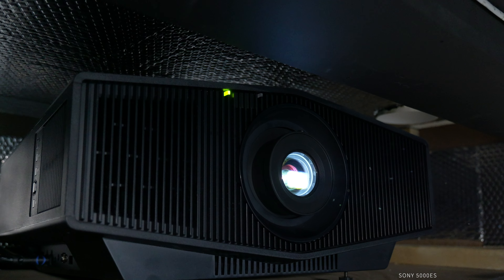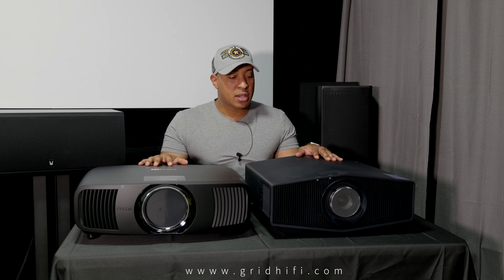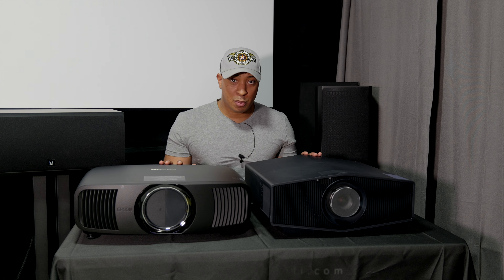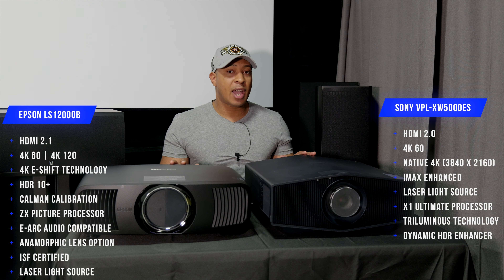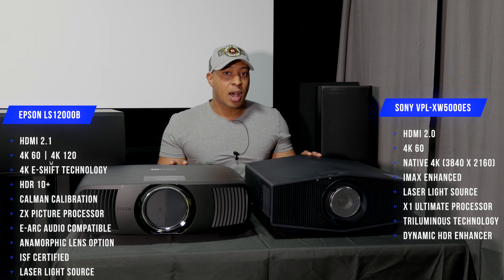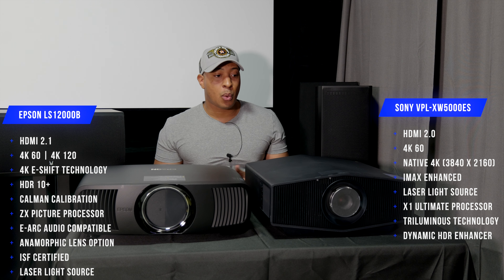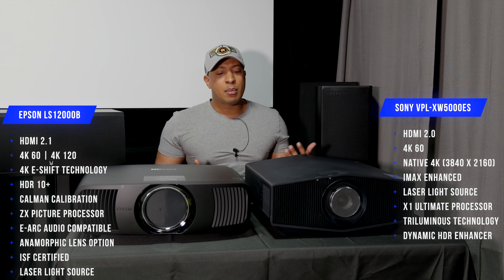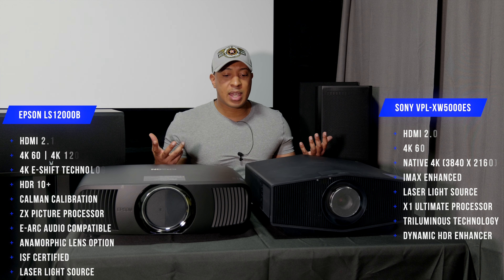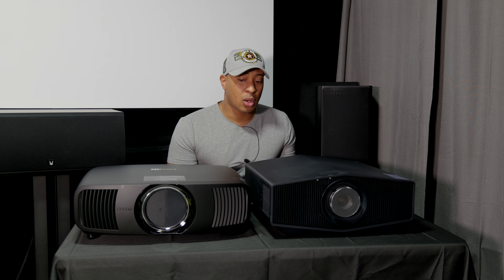On the right we have the Epson LS12000B and on the left we have the Sony 5000ES. Both of these projectors are laser projectors and the lamp life on both are rated up to 20,000 hours. That's going to depend on which setting you're watching on, but 20,000 hours — you're probably going to keep one of these for years and years to come. It's not like a bulb where you have to replace it.